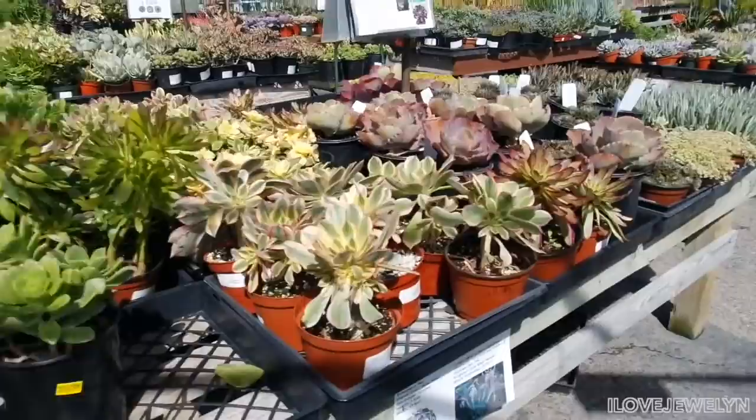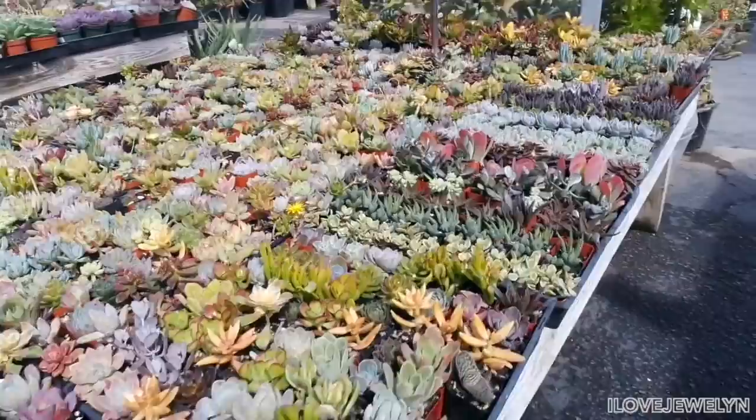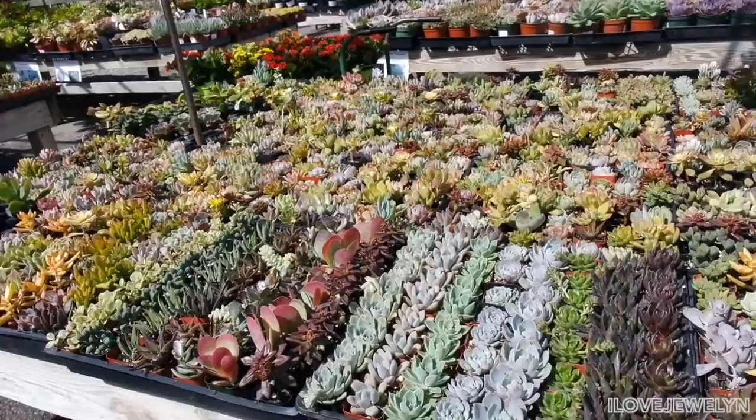Here's the Aeonium section. Here's the little guys — two inches for $2.19. So if you're looking to make a little succulent garden or just have a few, these are very fun.